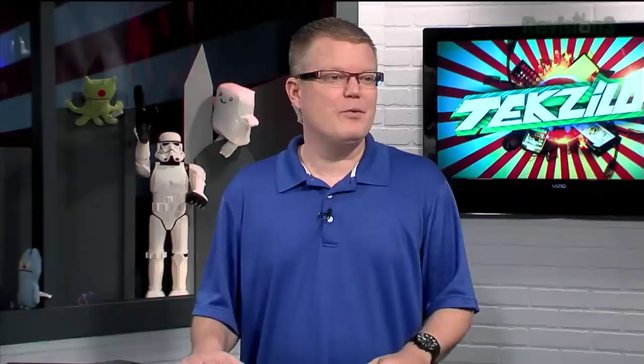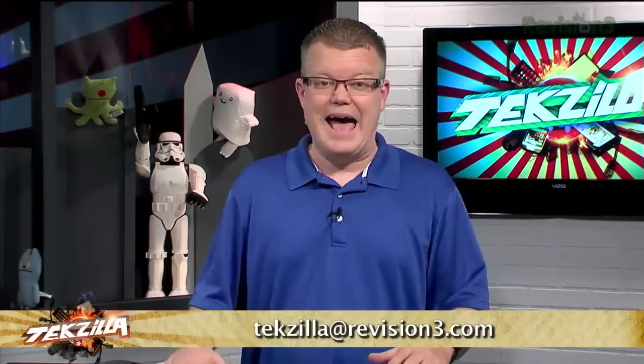Got something cool to share with the Techzilla crew or an email question? Techzilla at revision3.com is the address, or tweet at Techzilla, Veronica, Patrick Norton, or Robert Heron. Patrick is also enjoying direct messaging on Twitter, though managing follows is tricky with so many people involved.